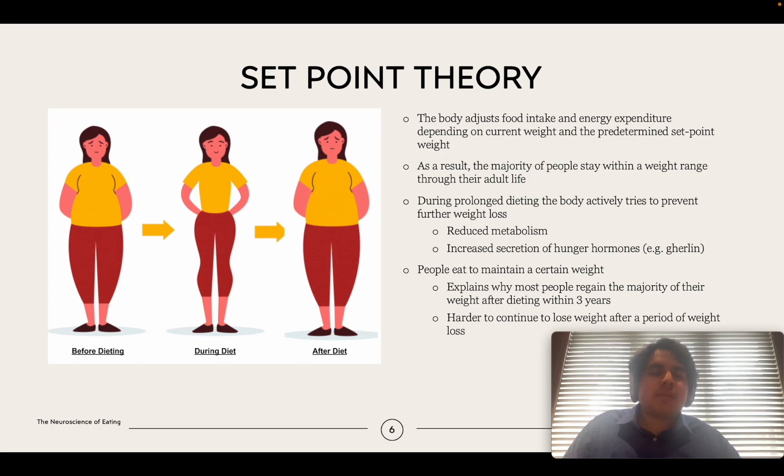When the body senses changes to your weight, there are two mechanisms of action: it reduces your metabolism so you're not expending as much energy, and it increases the sensation of hunger. For example, the ghrelin hormone increases in levels, making you want to eat until you reach the predetermined value. This explains why the majority of adults stay within a predetermined weight range and don't deviate from it that often.